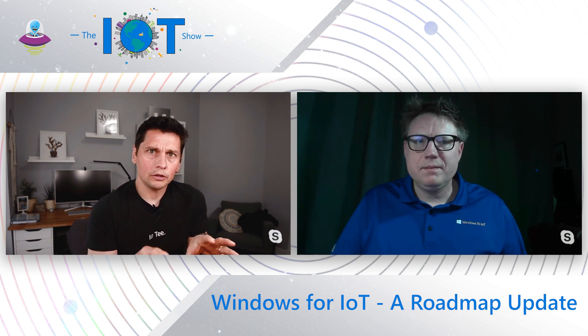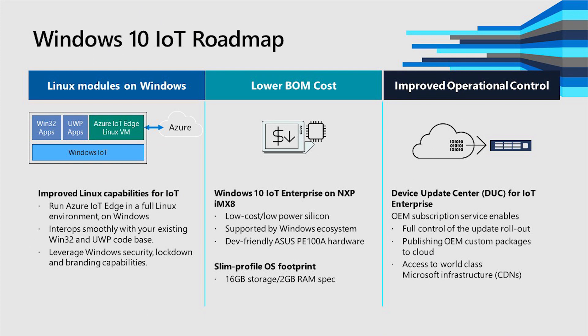The IoT Edge work is pretty significant as well. The most important near-term item is to increase the capabilities of Windows to run Linux modules. That's going to allow us to run Azure IoT Edge — the full Linux solution — and make available all of the third-party modules in the marketplace for Azure IoT Edge. Those typically are Linux modules, and we want to run those on Windows, along with any other solutions folks are running in Linux. We continue to bring Linux and Windows more together, which is really going to benefit our Azure IoT Edge solutions.